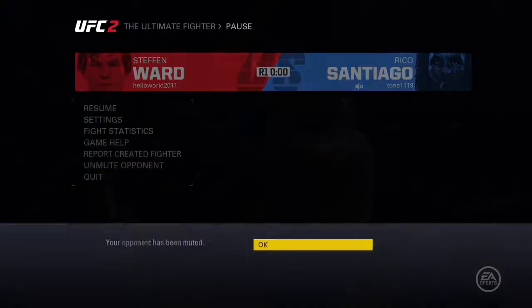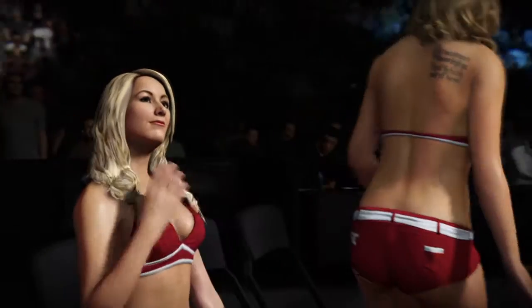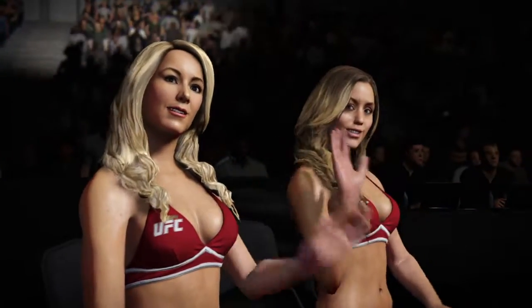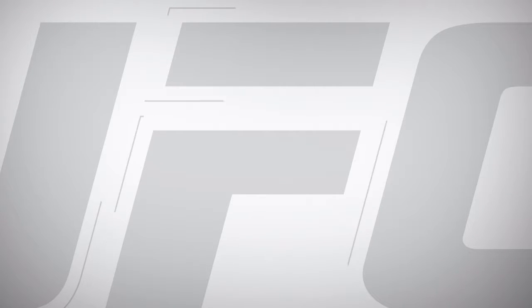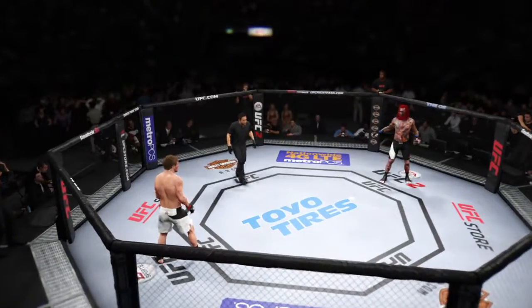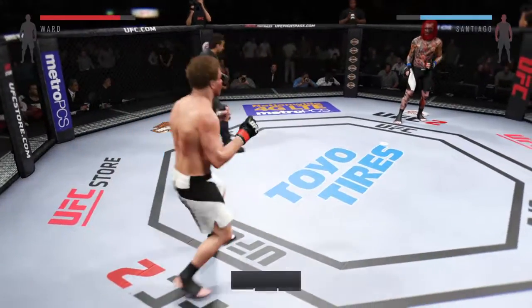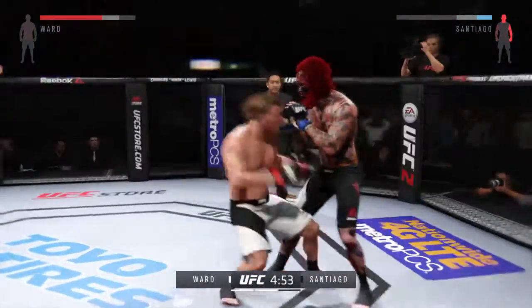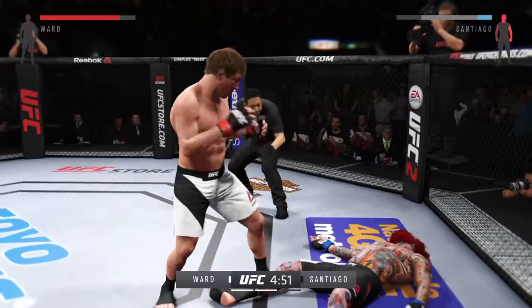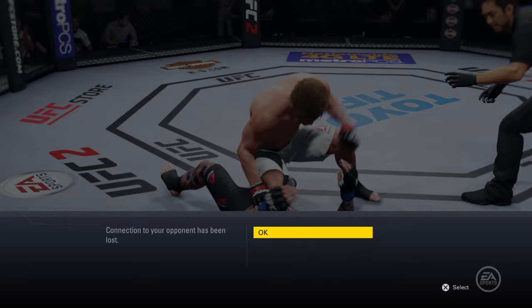The lovely Brittany gets us started for round number two. Here we go, second round. You ready? Round two. He's definitely going to want to start strong — oh my God, oh my goodness. Whoa. He's out cold. Oh my. Just like that.